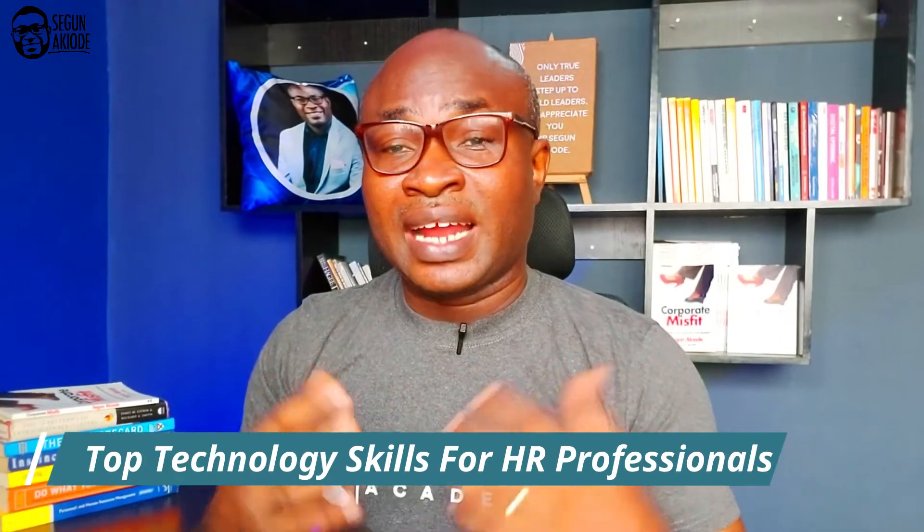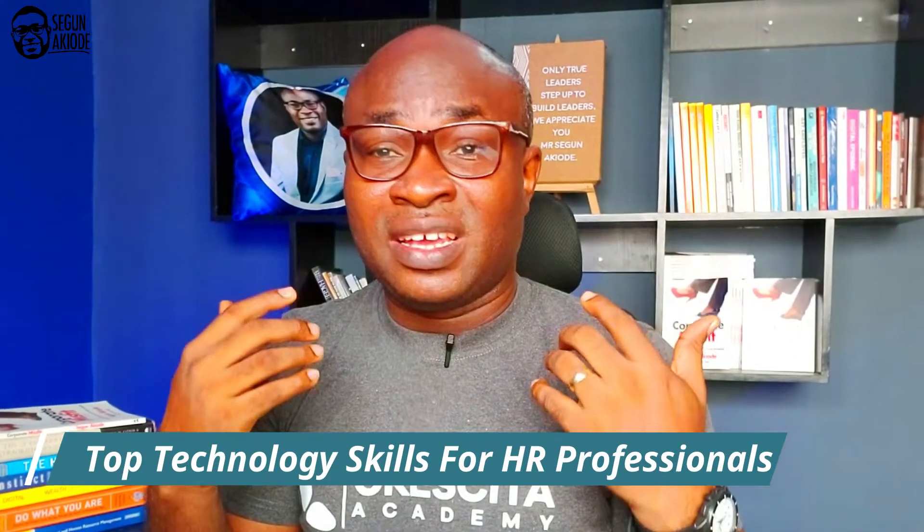Not in any particular order, I'm going to be taking some critical technology skills that I believe are relevant — skills that any HR professional should be better at or build competence in.